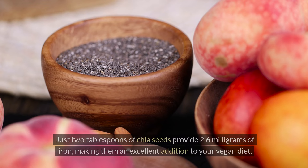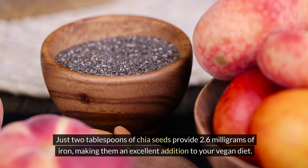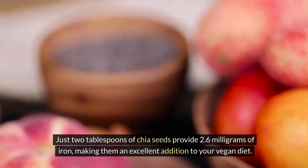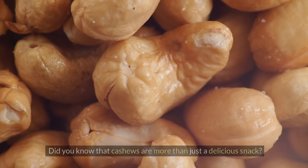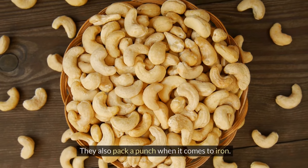Moving on, we have chia seeds. These tiny powerhouses may be small, but they are mighty when it comes to iron content. Just two tablespoons of chia seeds provide 2.6 milligrams of iron, making them an excellent addition to your vegan diet.